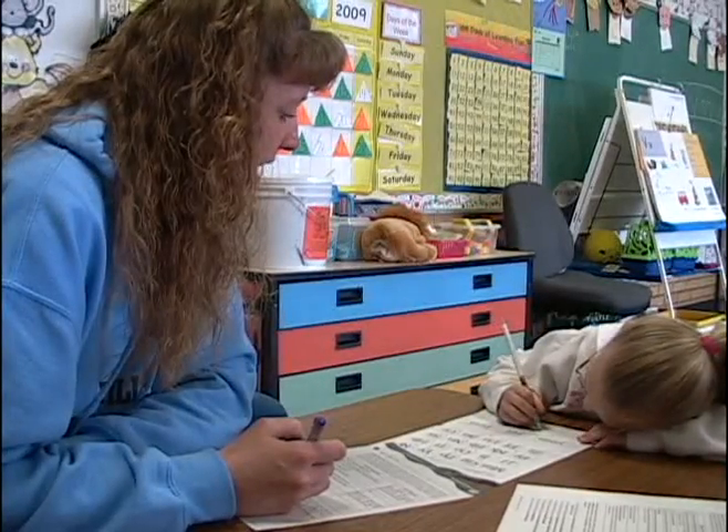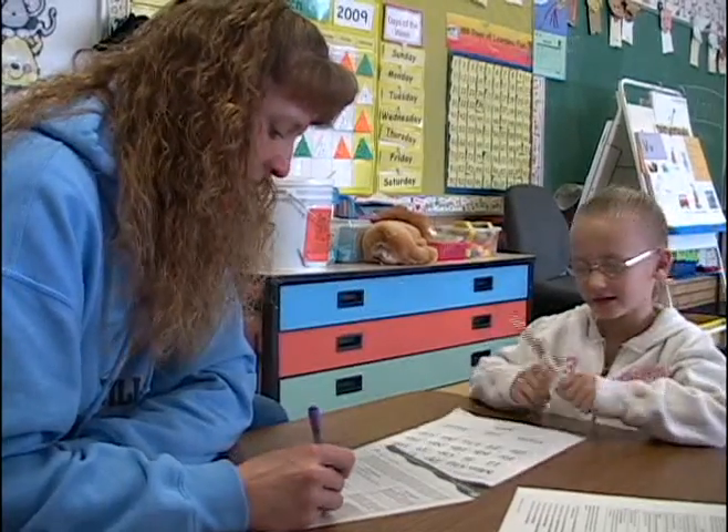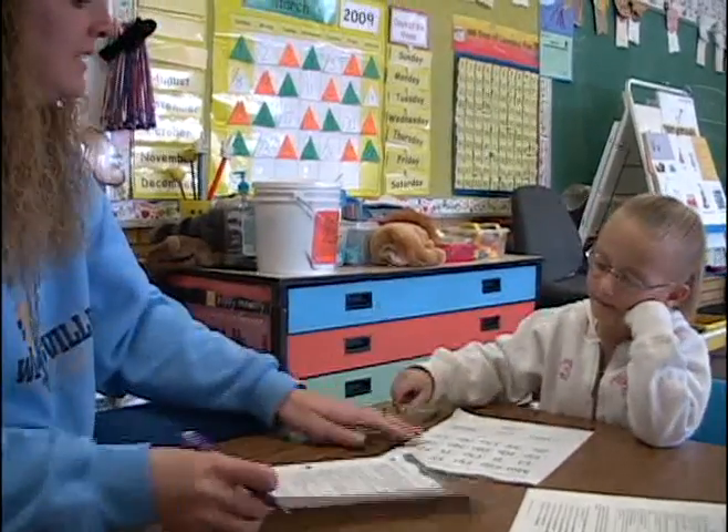Before a child even enters the kindergarten doors, they go through a screening where some of these basic skills are tested. Basically, we look at if they can write their name and count numbers to 10. At the screening we look at upper case letter names, but in reality it's the lower case letter sounds that they need to read and spell, which they will learn in kindergarten. But if they have some of those coming in, that helps. We also look at if they're able to identify the first sound in a word.